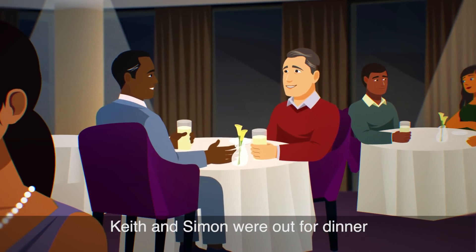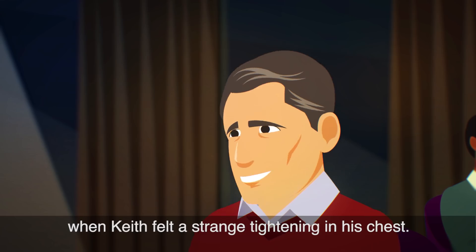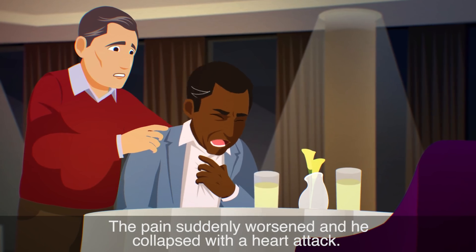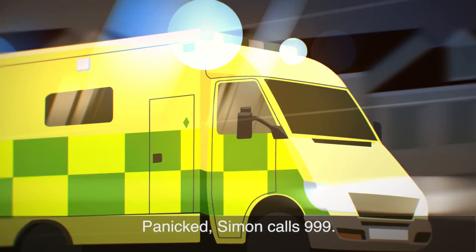Keith and Simon were out for dinner when Keith felt a strange tightening in his chest. The pain suddenly worsened and he collapsed with a heart attack. Panicked, Simon calls 999.